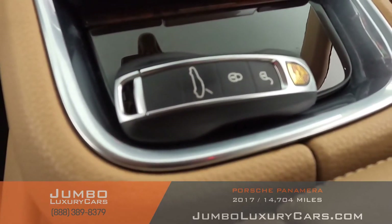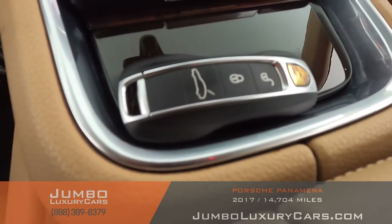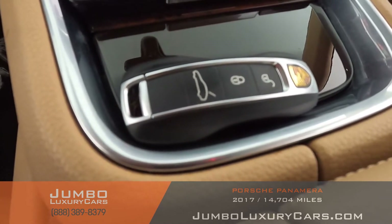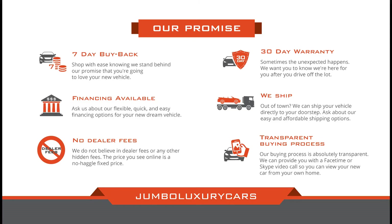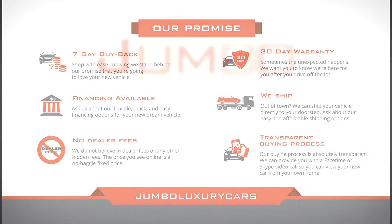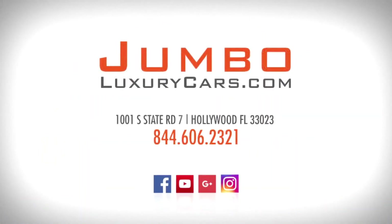For any additional information as far as equipment or accessories that come with the vehicle, please don't hesitate to contact one of our sales associates. Thank you for watching. If you have any questions about this vehicle, please don't hesitate to contact us — it will be a pleasure to assist you.